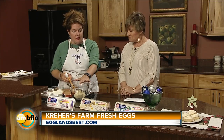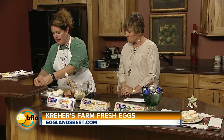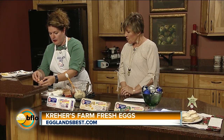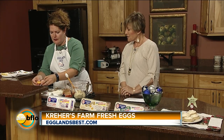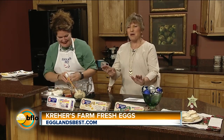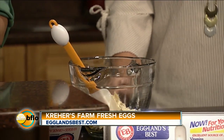I just creamed the white and brown sugar with butter, and then we're going to add two egg yolks. When you do stuff on TV live, it doesn't always work out — but it's perfect! They even separate better. I don't know what it is.